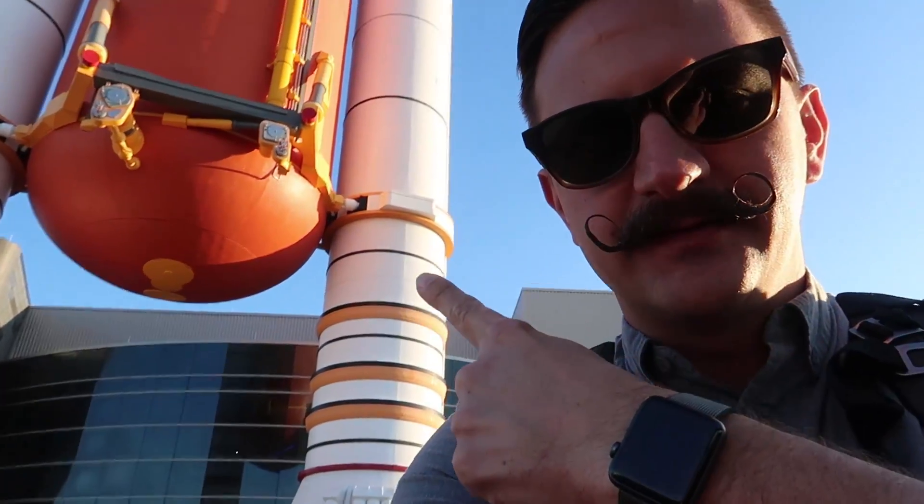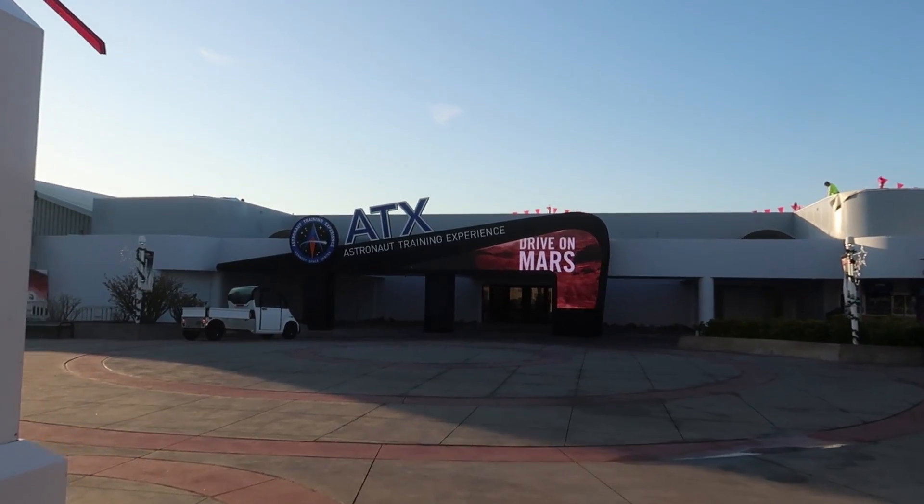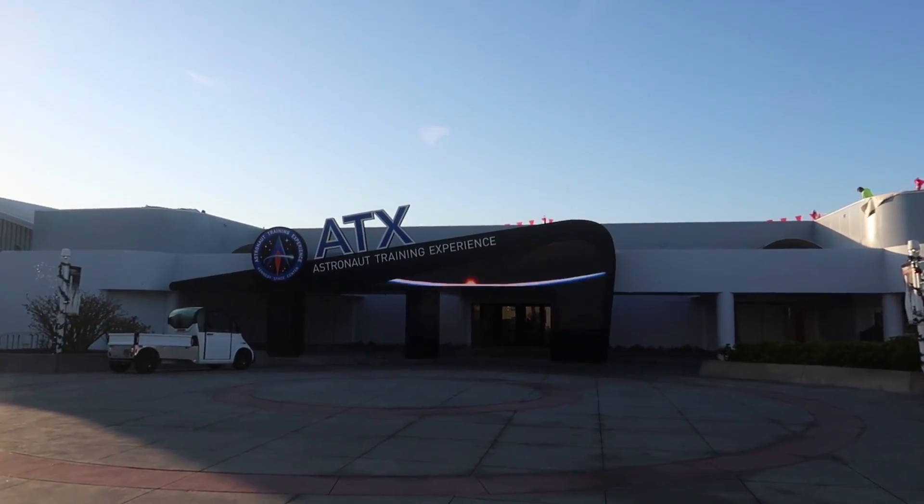We've made it inside Kennedy Space Center Visitor Complex. You can see the external boosters and the external fuel tank. We're headed over to the Astronaut Training Center for a quick sneak peek. We're going to go inside, check everything out, experience some of the experiences, and then the first class ever to experience the Astronaut Training Center is going to come in. Here it is — the Astronaut Training Experience. This is exciting!